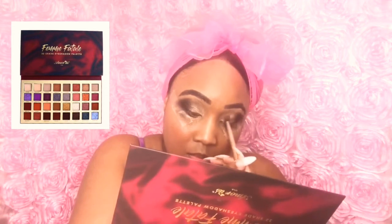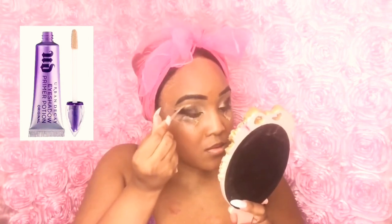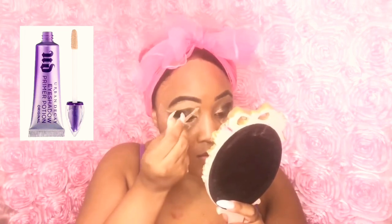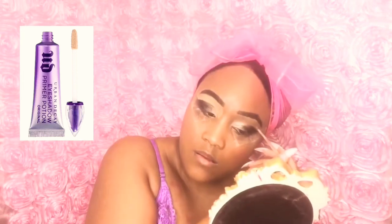I have loved this Femme Fatale palette for so long — it's creamy, comes in deep big pans, and you cannot ask for a better palette. I'll be putting all the details in the description box below. Now I'm cleaning my eyeshadow up with concealer. I noticed it was a little too big for my liking, so I lowered the shadow down. Once you see the end results, you're gonna love it.